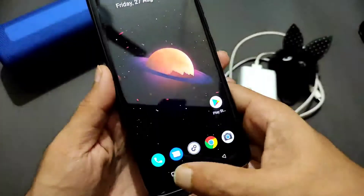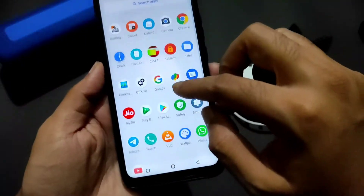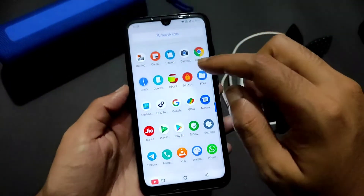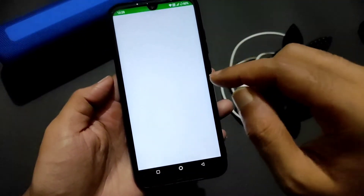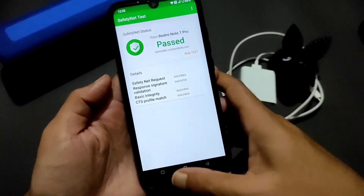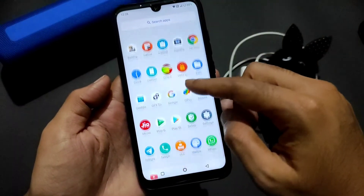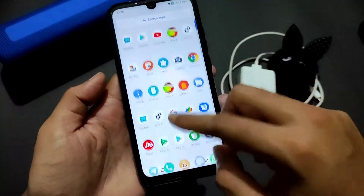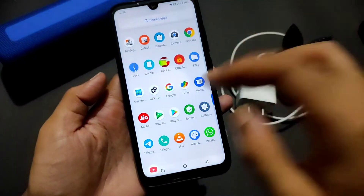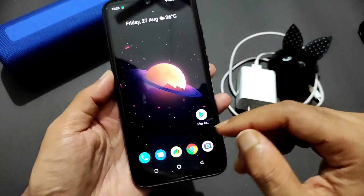I'm using three-button navigation. If you press and hold, you get Google Assistant, and you can change it from there. Coming to SafetyNet status — when I run the test it passes, the Play Store is also certified, and apps like Google Pay and WhatsApp are all working fine with no problem.